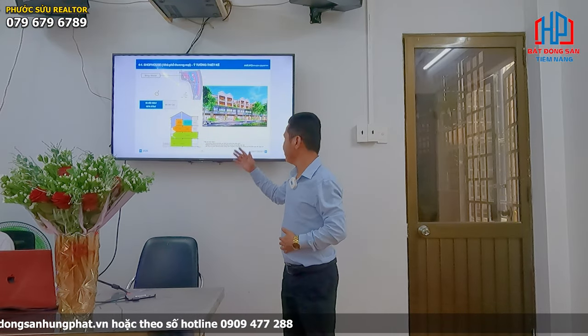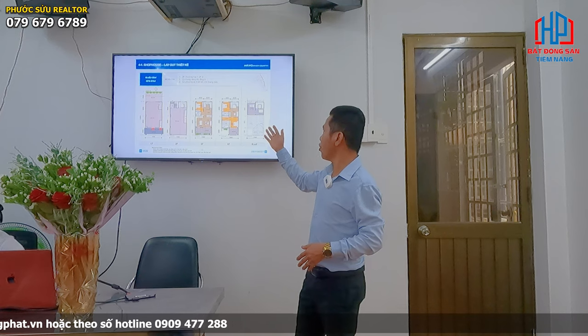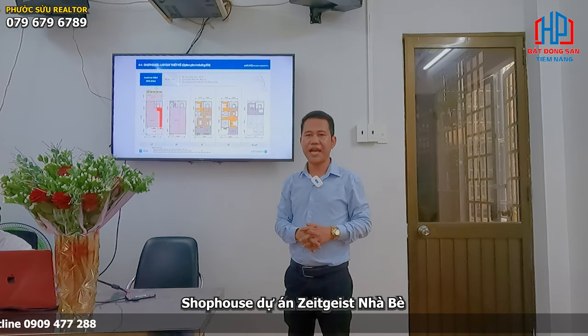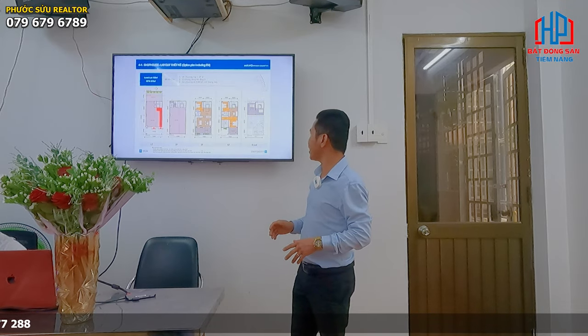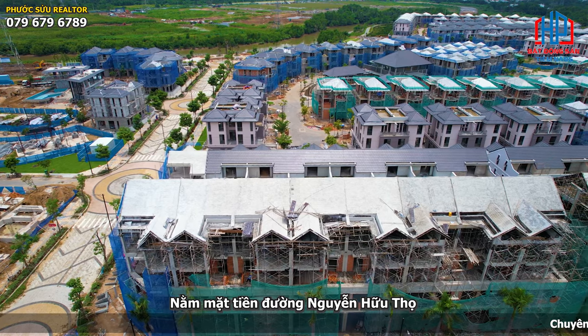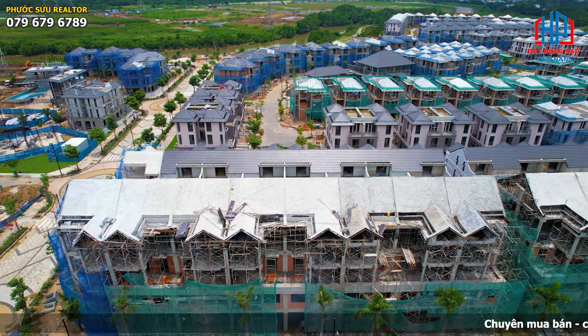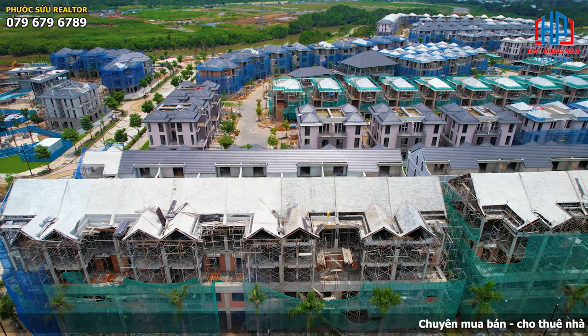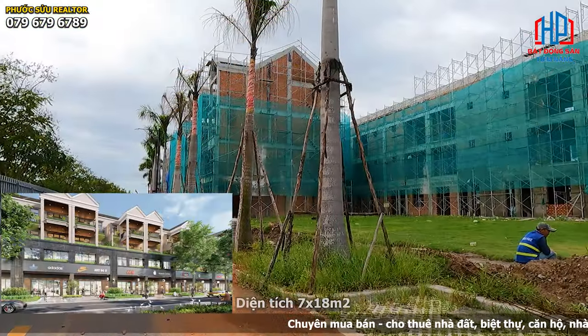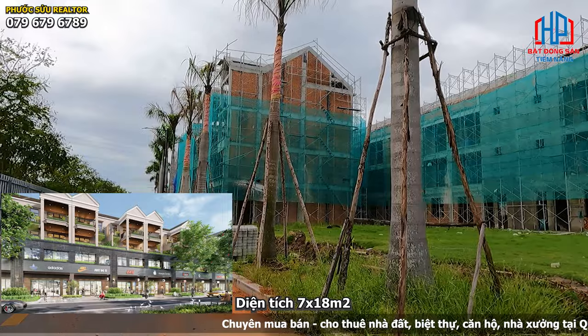Today we are going to introduce the shop house. The shop house is the best part of the site. This shop house is located in the street of Nguyễn Hô Thọ. The shop house is 7x18.